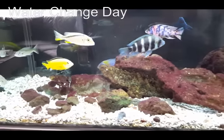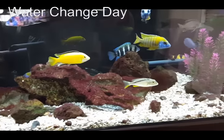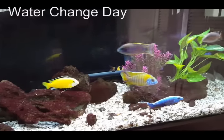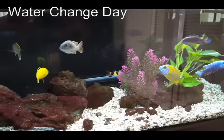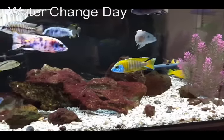I have two filters loaded up with very good beneficial bacteria and they do a really good job, but you still need to do your water changes.